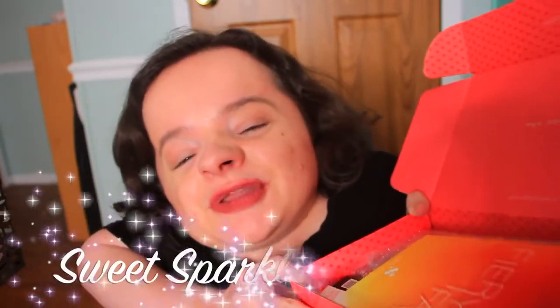Hey guys, it's Mikaela and you are watching FunSizeStyle. So for today's video I have another monthly Sweet Sparkle Beauty Box.